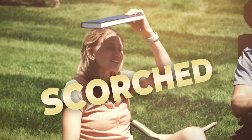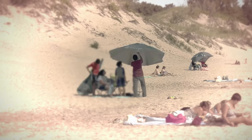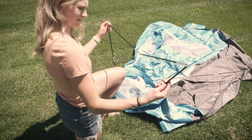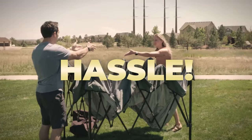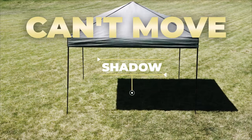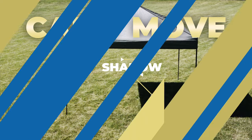Are you tired of getting scorched by the sun's rays while enjoying the outdoors? Do you wish you had a portable shade solution that you could take anywhere? Traditional tents and canopies are a hassle and require multiple people to set up. They need a large flat area, and once they're up, you can't easily move them around as the sun moves.